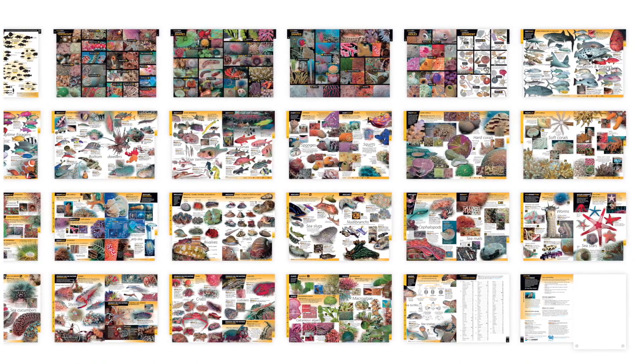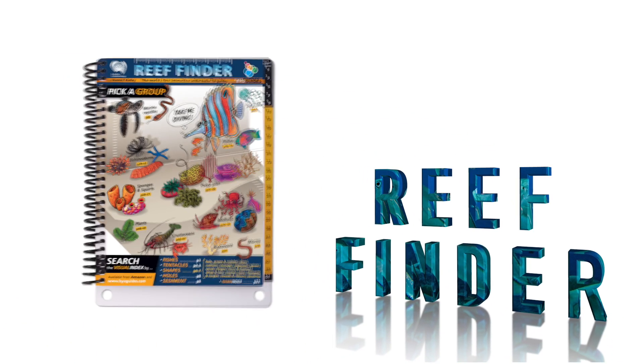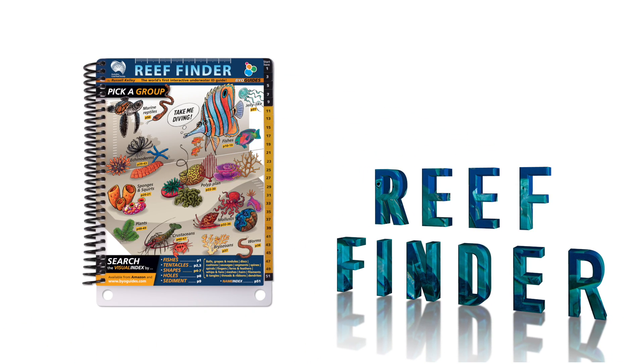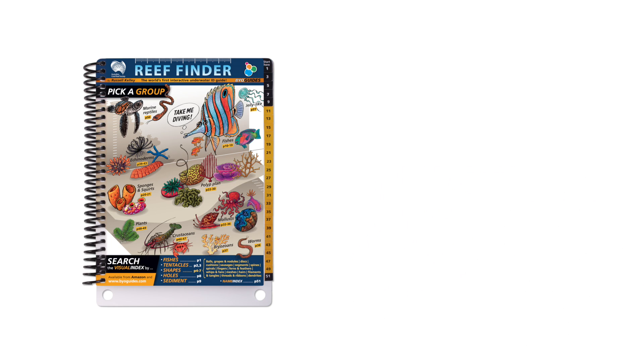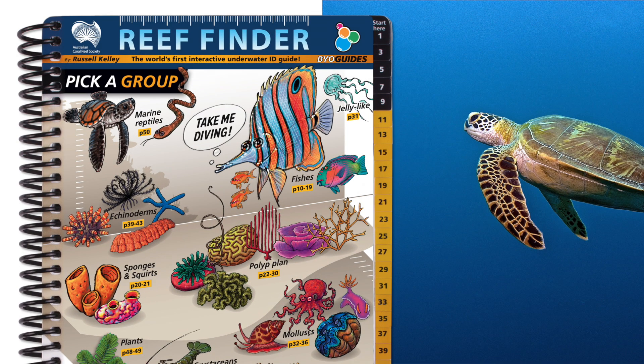Let's take a quick tour. Here's the front cover and how you use it. Let's say you know what you're looking for and want to get some more detail. Hey look, a sea turtle! But which kind is it? Just go direct to page 50 and use the ID key.